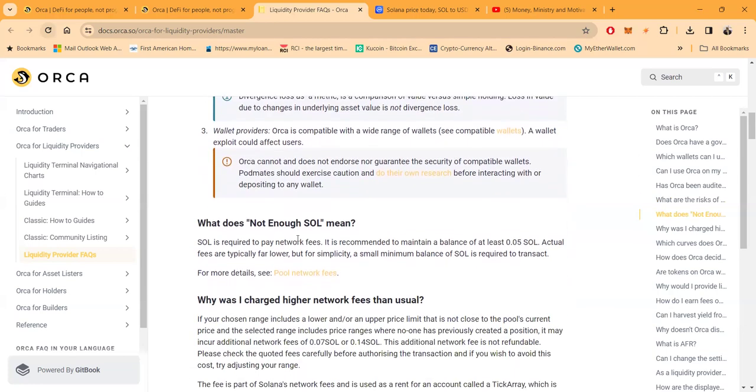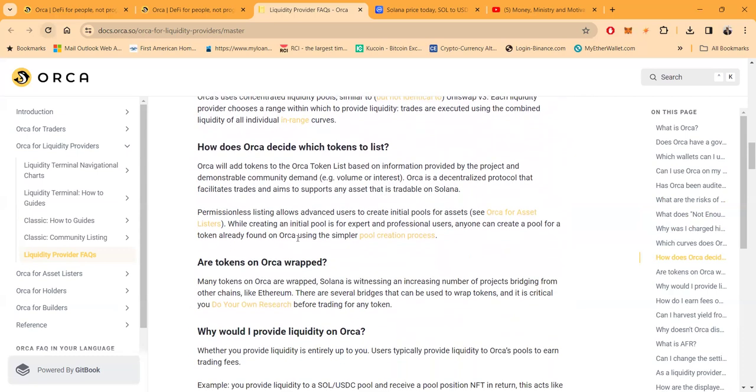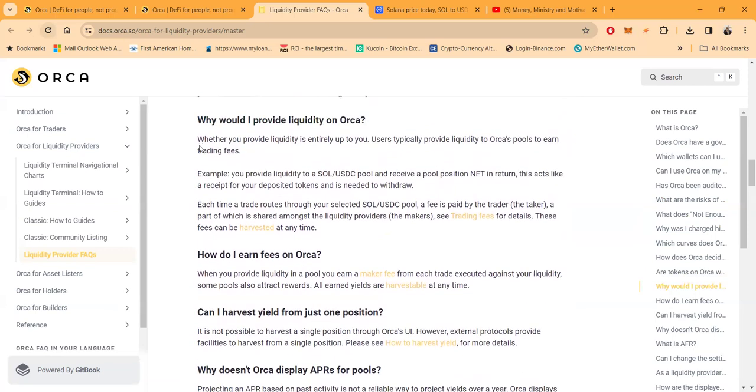You can also avoid impermanent loss by staying with blue chip cryptocurrencies. Don't chase every meme coin promising 50X or 70X — you deal with coins that are tried, true, and trusted. Why would you provide liquidity on Orca? Users typically provide liquidity to Orca's pools to earn trading fees. If you go into a liquidity position that has part Solana and part USDC, they give you a pool position NFT in return. This acts like a receipt for your deposited tokens and is needed to withdraw.